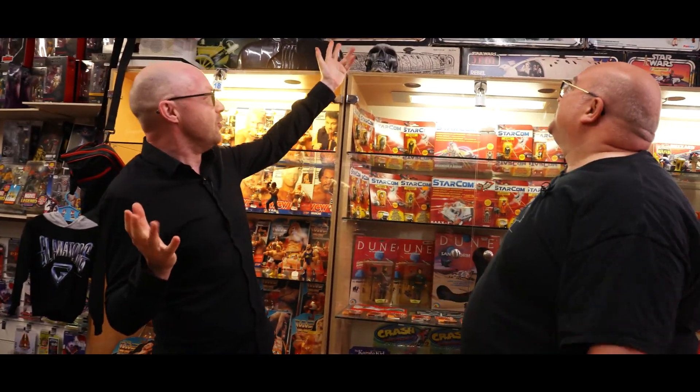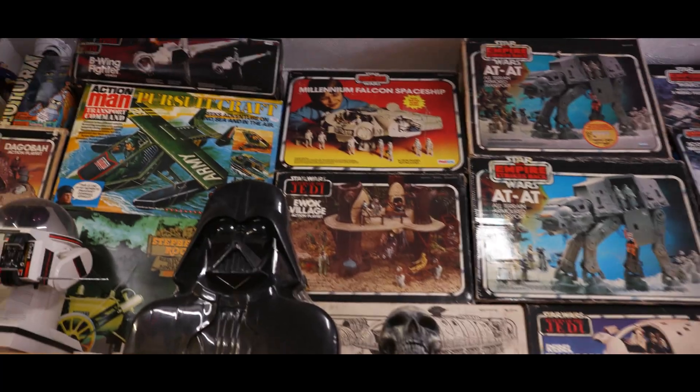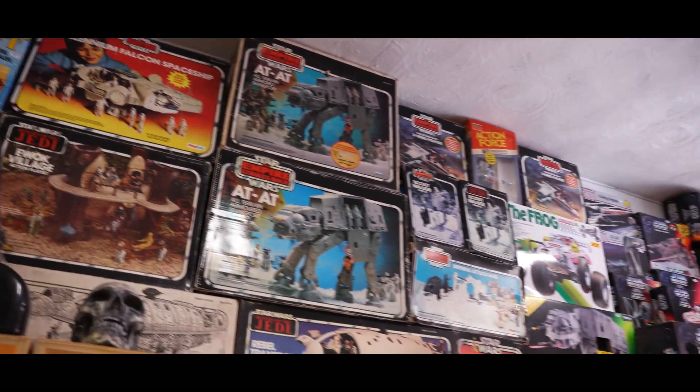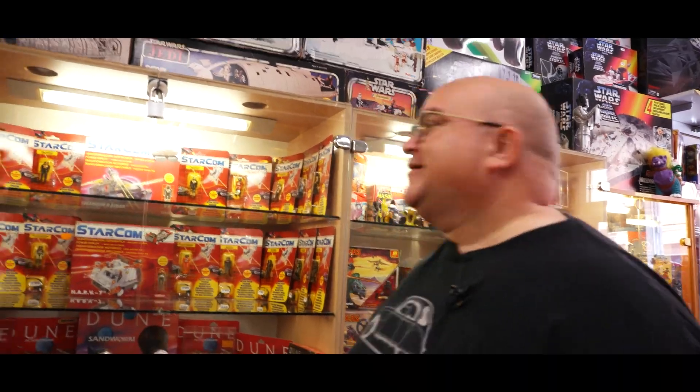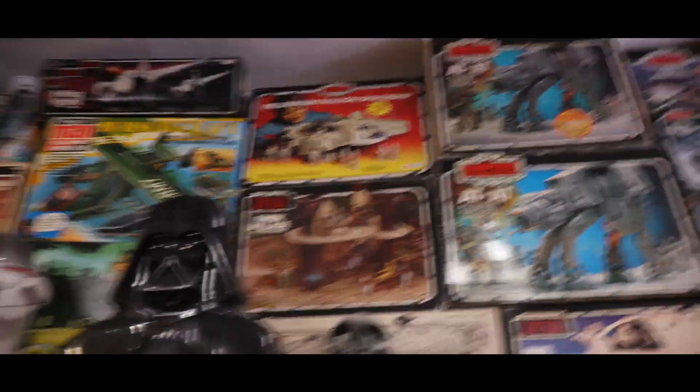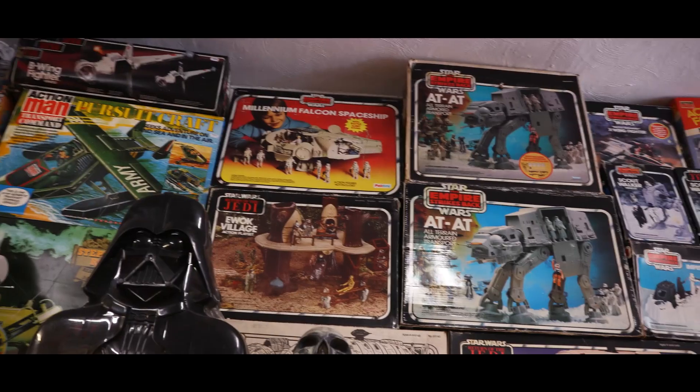Look up here - Star Wars, the Wall of the Wars. Lots of Star Wars up here. There was more, but people keep buying it, you swines! Stop it. So bring us some more for us to buy - that's what we want. Lots of new stuff - bring us things, new old stuff to sell. Bring it to us, or to swap. We'll do you some swap deals.